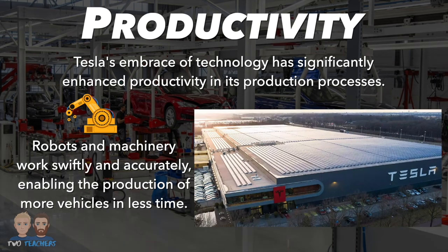Tesla's massive gigafactories are equipped with cutting-edge technology designed for high-volume production. The economies of scale achieved in these facilities contribute to increased productivity.